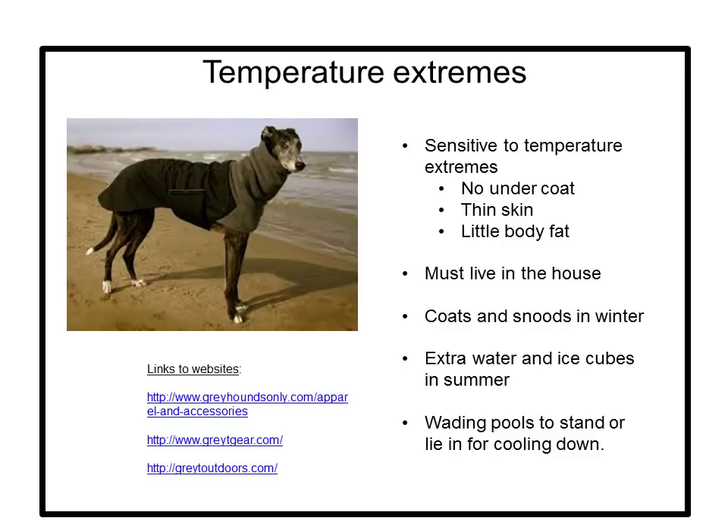In the summer when temperatures are hot, greyhounds need shade and extra water. Ice cubes are a great treat and also a way to slow their intake of water — you want to prevent them from drinking too much too fast. Greyhounds lose heat by panting and through the pads of their feet. To help them cool down, provide them with a child's wading pool so they can stand or lie down in cool shallow water.